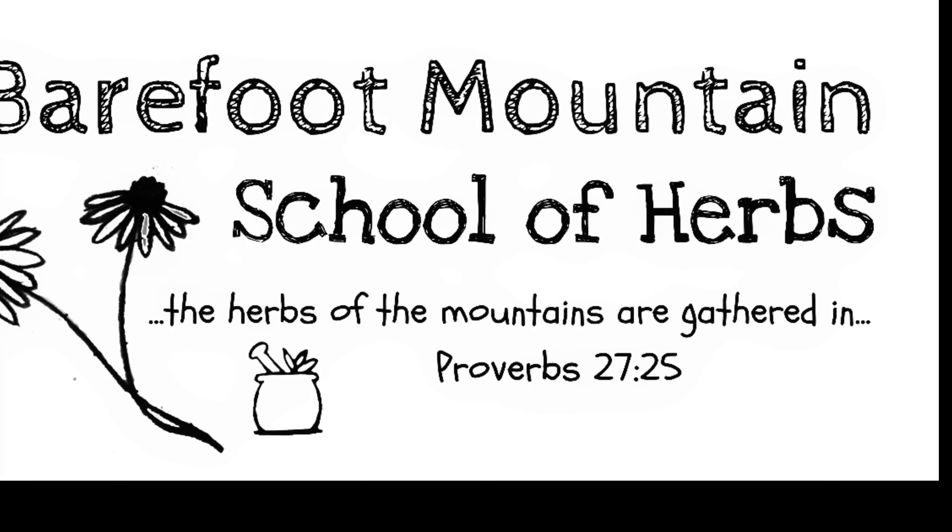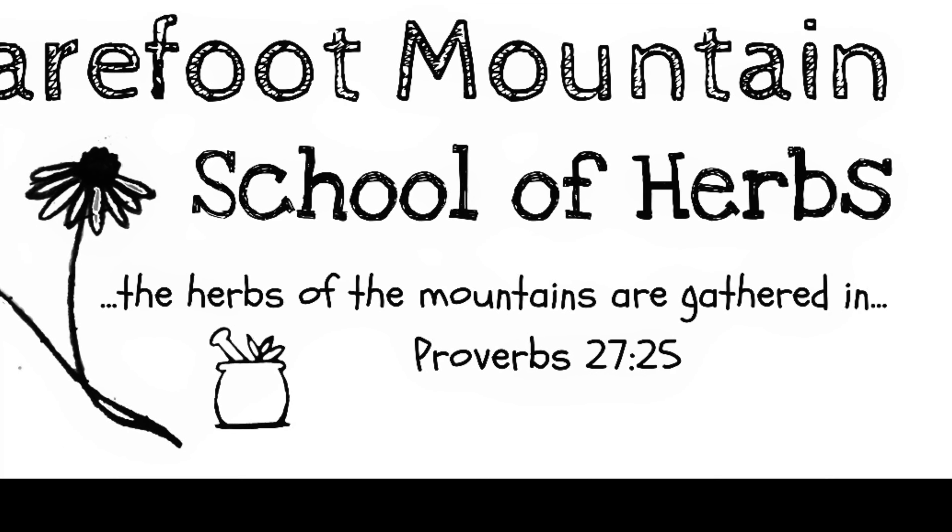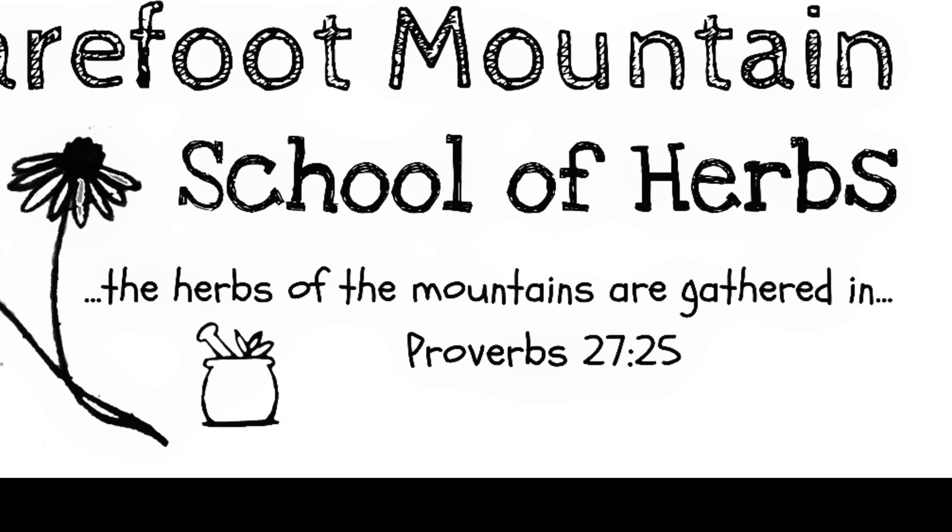Hi, this is Kathy with Barefoot Mountain School of Herbs. Today we're going to talk about an invasive plant that is very useful. It's called Japanese knotweed.